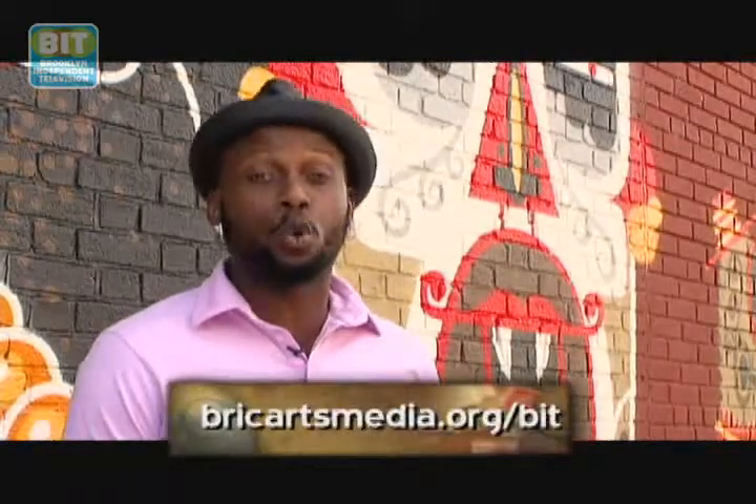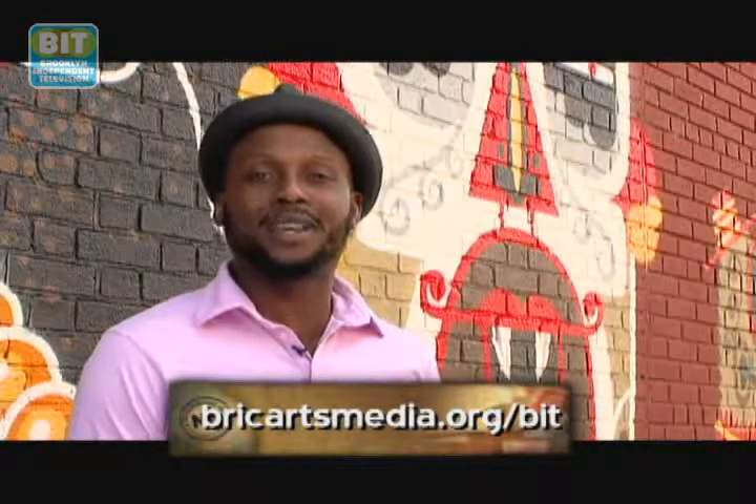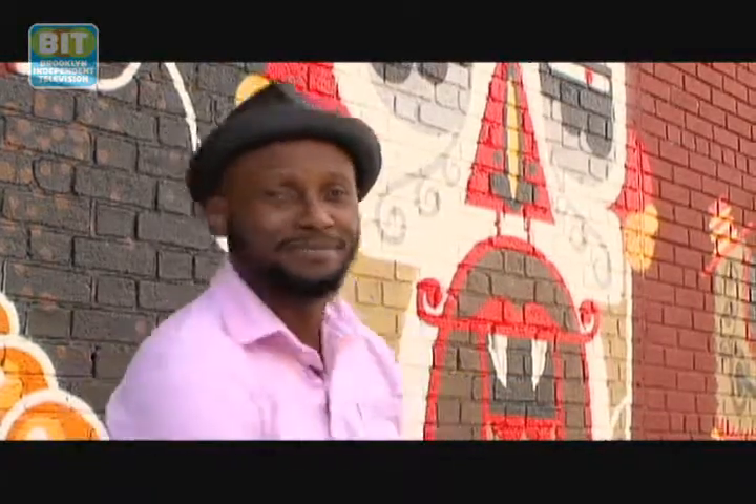Well, that does it for this special episode of Neighborhood Beat. I hope my visit will inspire you to experience all of the art that Brooklyn has to offer. For more information on the Neighborhood Beat series or to watch past episodes online, visit us at brickartsmedia.org/BIT. Feel free to like us on Facebook or contact us on YouTube or iTunes. Search BK Independent TV. I love Brooklyn, and I know you do too. Peace.